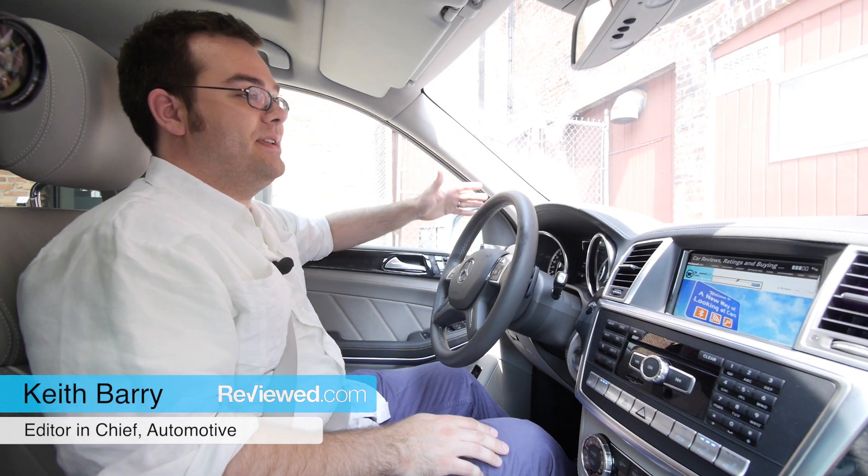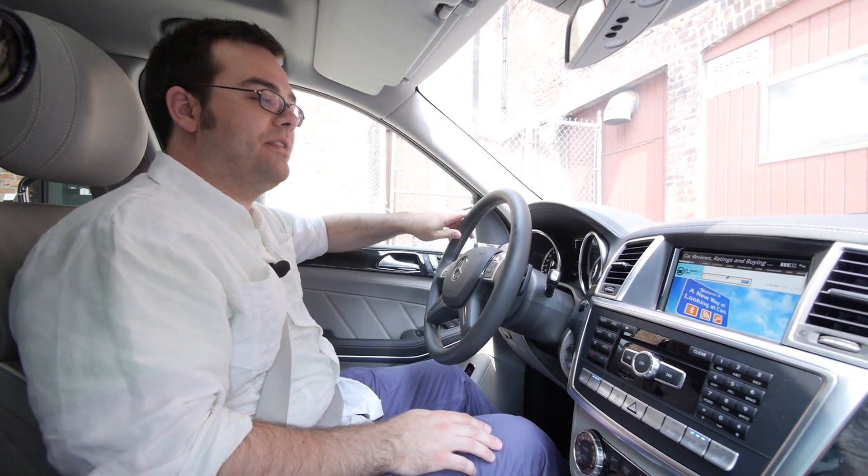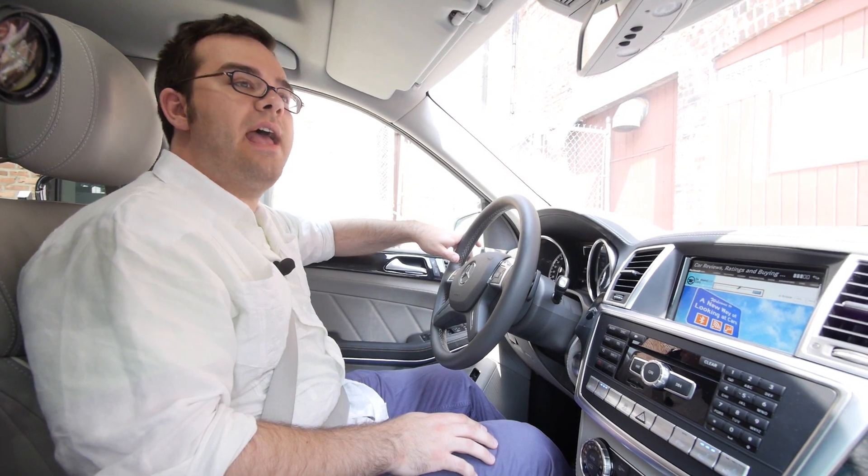Mercedes has completely redesigned the large GL class for 2013. We're behind the wheel of a GL 350 Bluetech, which means it has a diesel V6, and as equipped this car has more tech than you could ever imagine.